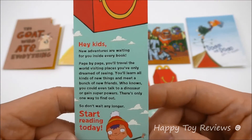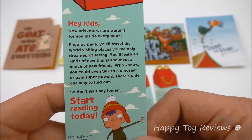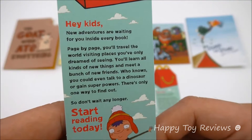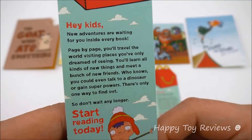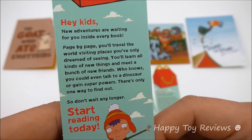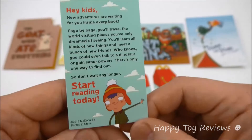Hey kids, new adventures are waiting for you inside every book. Page by page you'll travel the world visiting places you've only dreamed of seeing. You'll learn all kinds of new things and meet a bunch of new friends. Who knows, you could even talk to a dinosaur or gain superpowers. There's only one way to find out — so don't wait any longer, start reading today.